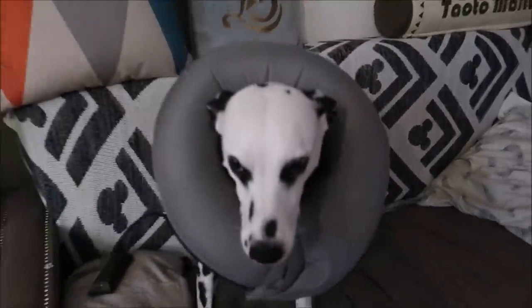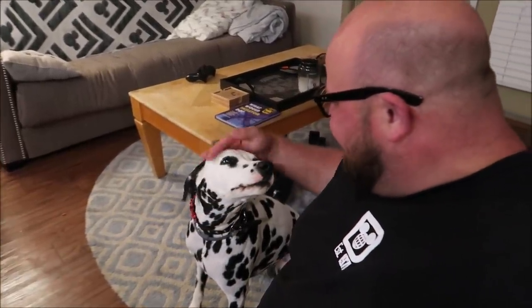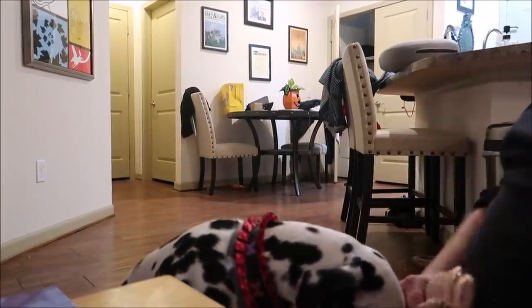Oh, Gracie, where are you? There she is. As you can see, she is doing much, much better. Her staples come out in two days, and then we can get rid of the pillow or the cone. She's going to be so happy. Now I guess we give her her gifts — and I got her a bonus gift too, I can't wait to show you what else I got her. These are her ears.